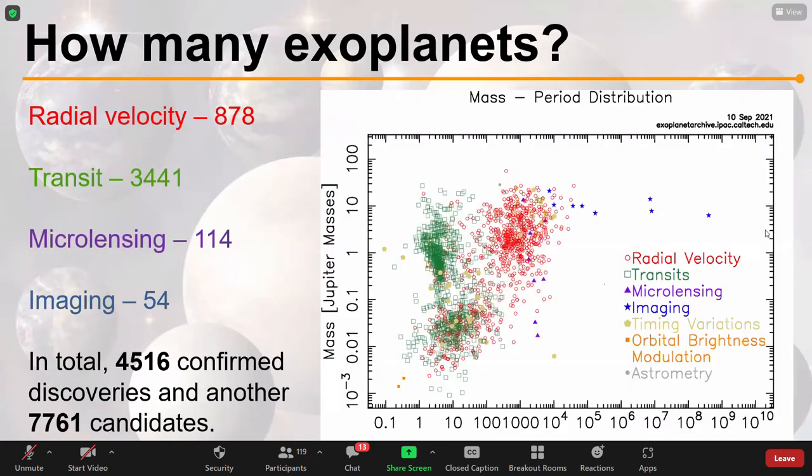From 1995 to 2021, we have discovered a huge number of exoplanets — now at 4,516 confirmed, with another 7,700 waiting to be confirmed. There's a plot showing exoplanets found by different methods. On the x-axis is orbital period — how long the planet takes to orbit its star — and on the y-axis is mass compared to Jupiter. It's a log-log scale, so each point on the axis represents an order of magnitude: 1, 10, 100, 1000.